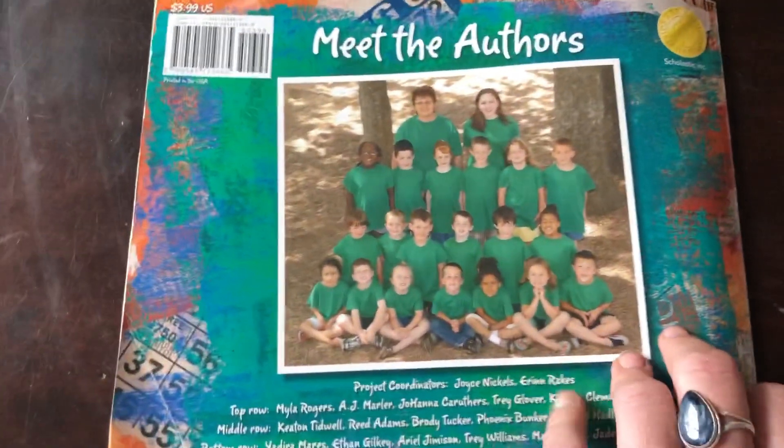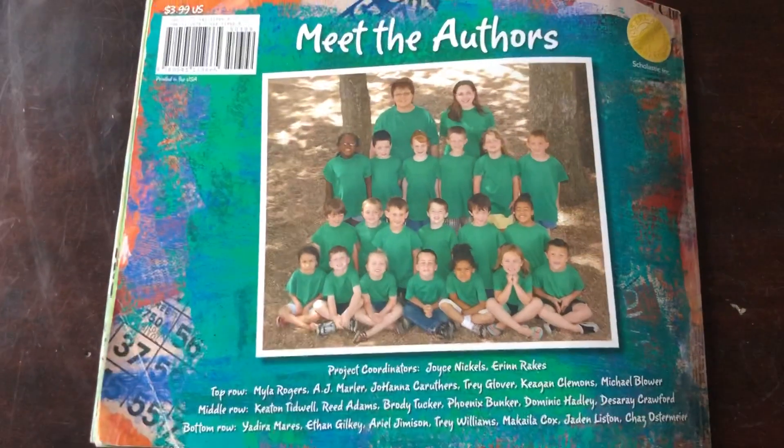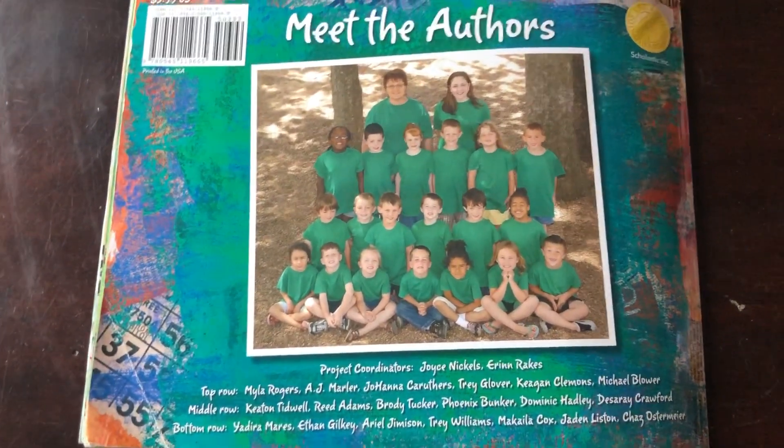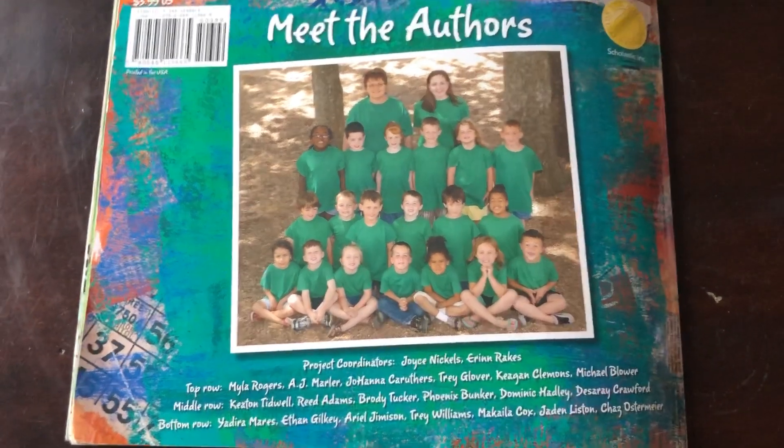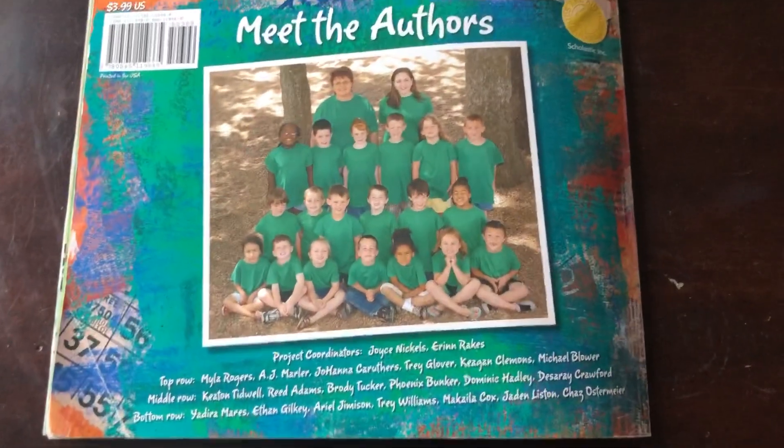Well, I hope you enjoyed this book, and I hope that you got some ideas for what to write about when you write for your science prompt, which is how to keep our planet clean. That's all for now.